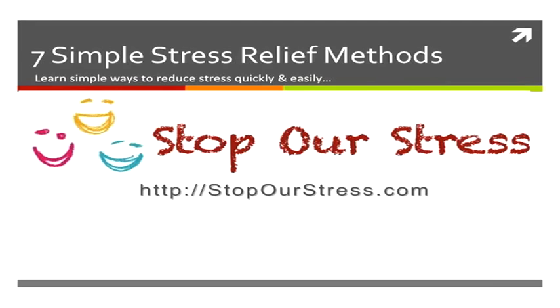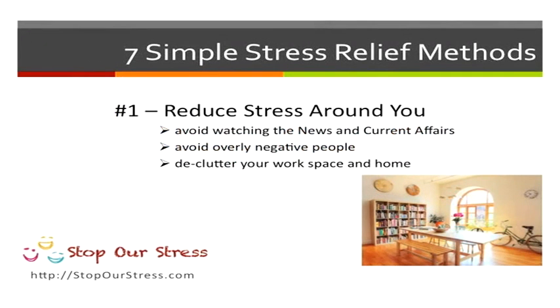Hello and welcome again to the Stop Our Stress series of videos. This video is on seven simple stress relief methods that you can use now at home or at work.